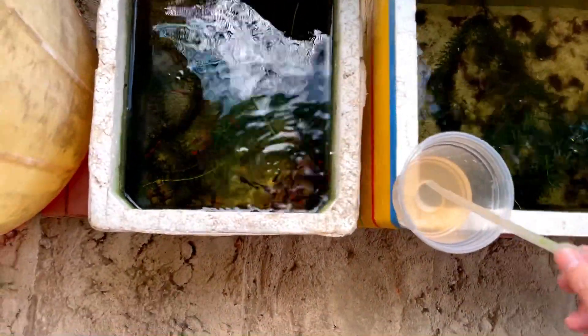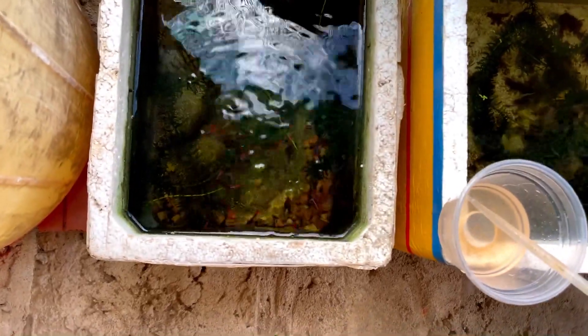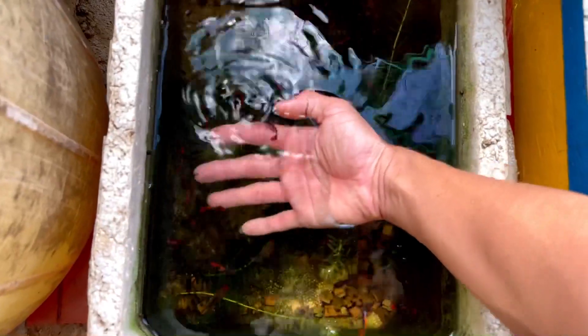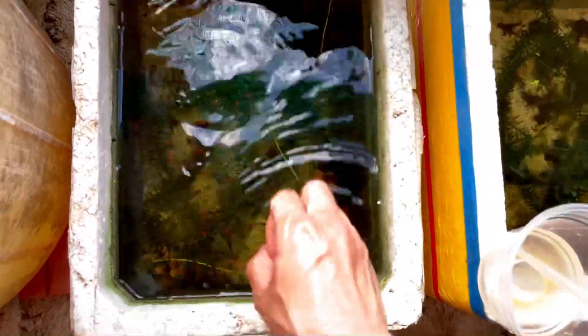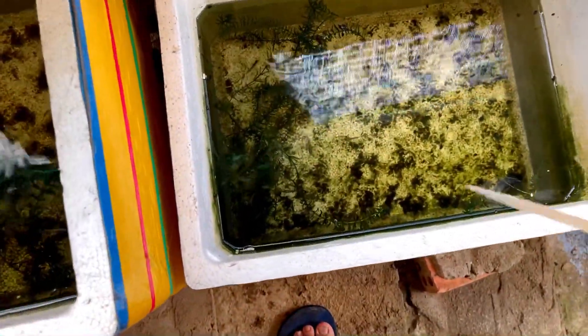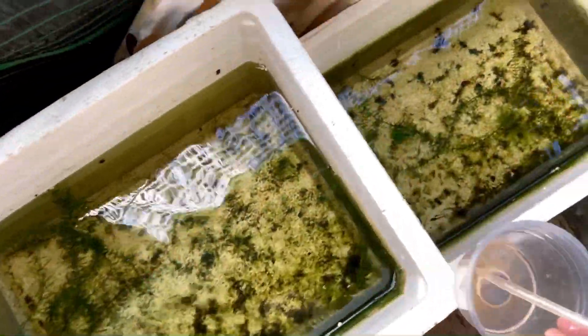Sắp hết Atomir rồi anh em ơi. Coi sọc rất là đẹp luôn. 30.000 một cặp nha anh em, anh em lấy 10 cặp thì giá nó sẽ là 25.000 một cặp, anh em lấy 20 cặp thì giá nó sẽ là 20.000 một cặp, quá trời rẻ luôn.